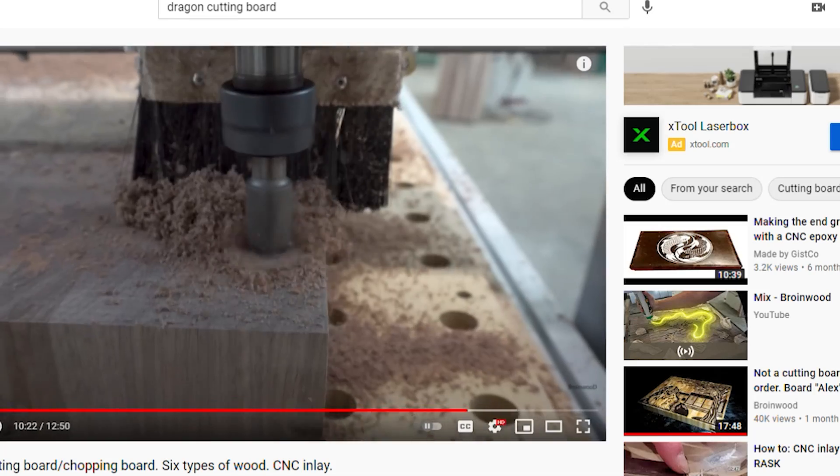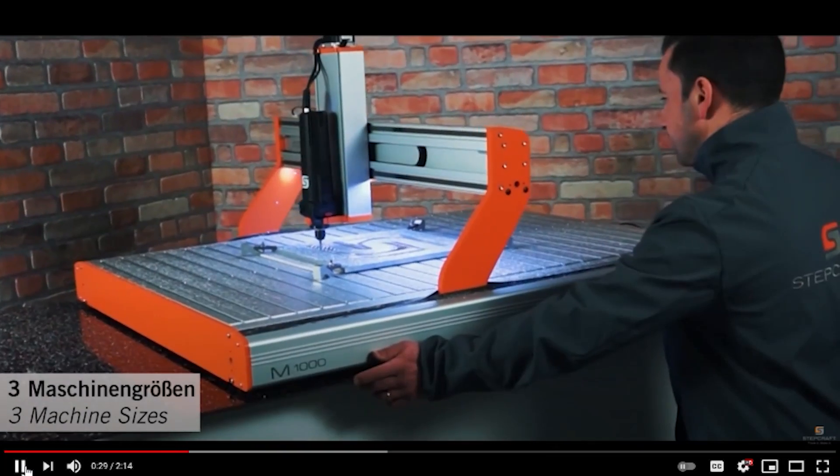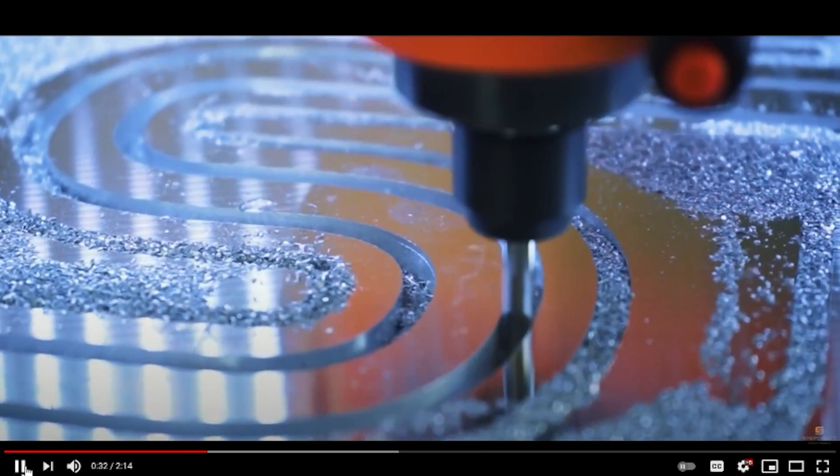What happened was I saw a video — I'm going to put a link to it down in the comments — and it was for a dragon cutting board that was made with a CNC machine. It had 800,000 views when I saw it. It's the most beautiful cutting board I think I've ever seen. I thought to myself, what's that guy have that I don't have? This CNC machine.